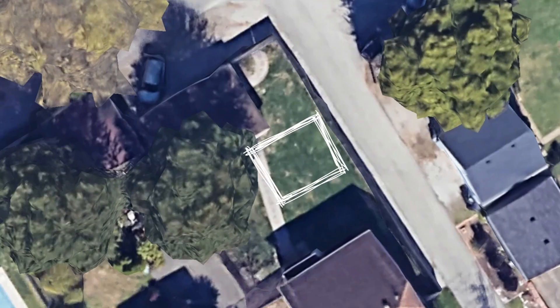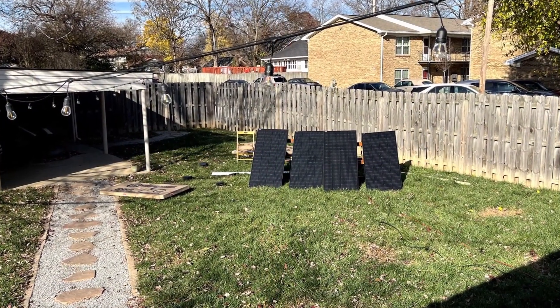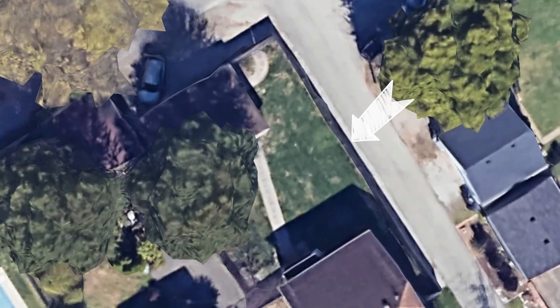The center of the yard could have worked, but then the panels would have been right in the middle of our space, and we didn't want to look directly at them all the time. Plus, we wanted to leave space for gardening. With all of this in mind, this fence line here seemed to be the best choice.